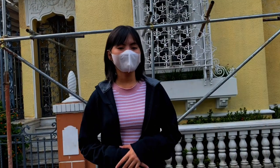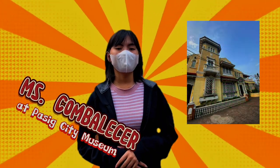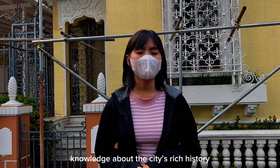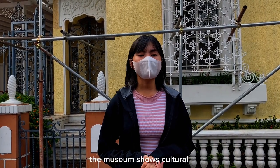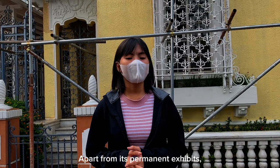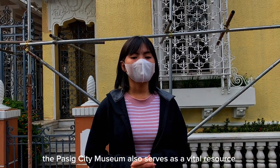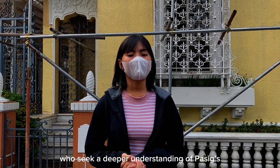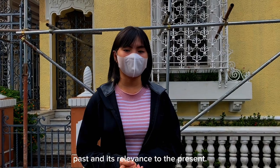At the Pasig City Museum, we will both be entertained and gain knowledge about the city's history. The museum showcases cultural heritage, art, and diversity. Apart from its primary exhibits, the Pasig City Museum also serves as a vital resource for students who seek a deeper understanding of the city's past and relevant research.